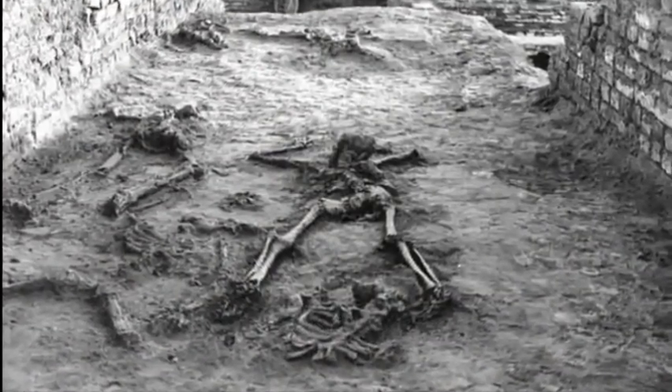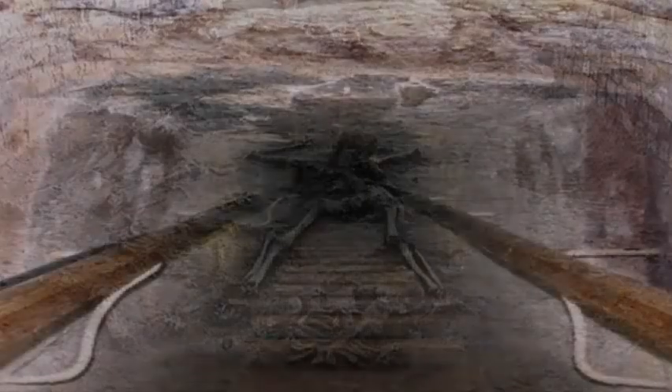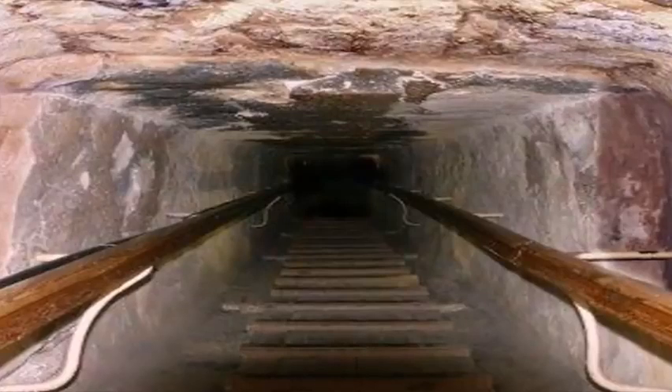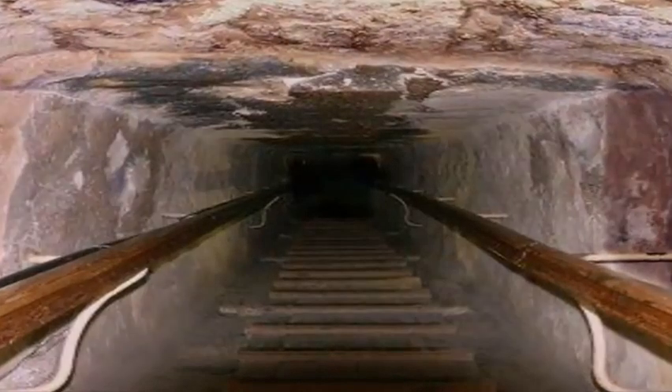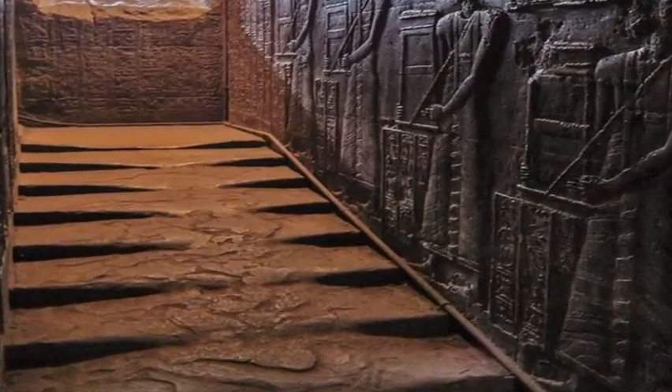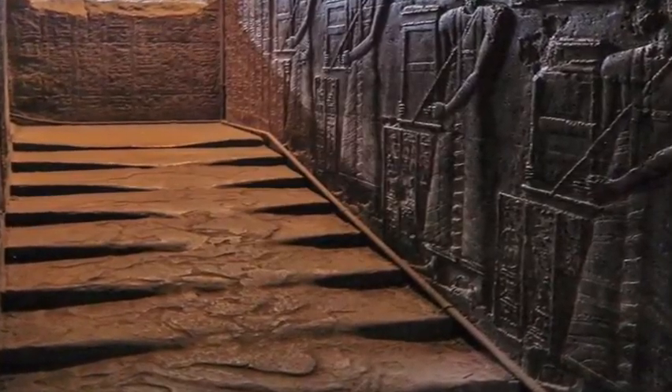Did nuclear war occur in our distant past? Were these ancient structures which have stood the test of time actually built as bunkers? With melted steps and irradiated ancient cities found throughout the world, the evidence is certainly compelling. As always, thanks for watching guys — until next time, take care!